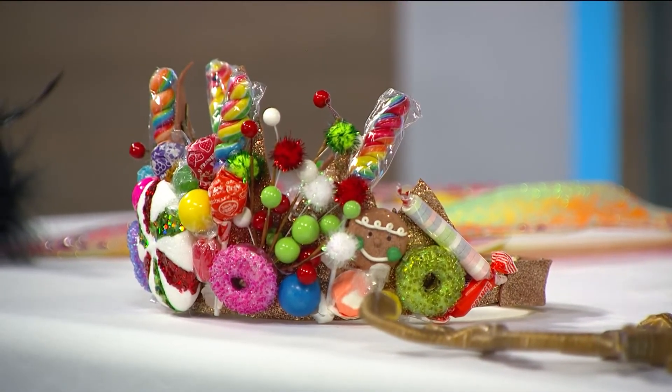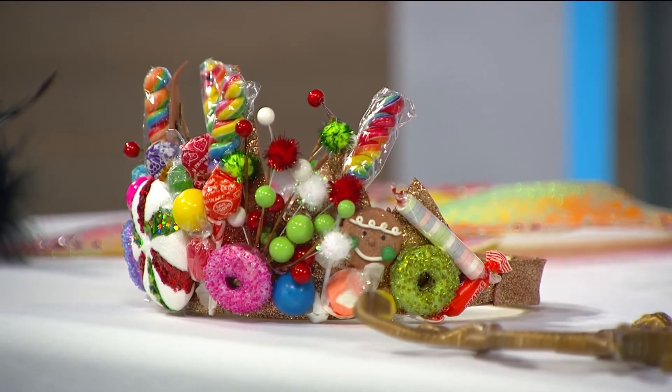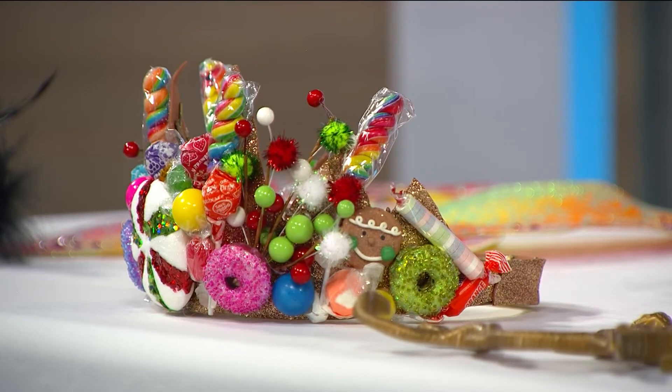When I have trick-or-treaters coming around, my favorite part is seeing the really unique, personally made costumes. Sometimes I'll add an extra candy or two in the bag just to recognize the effort.